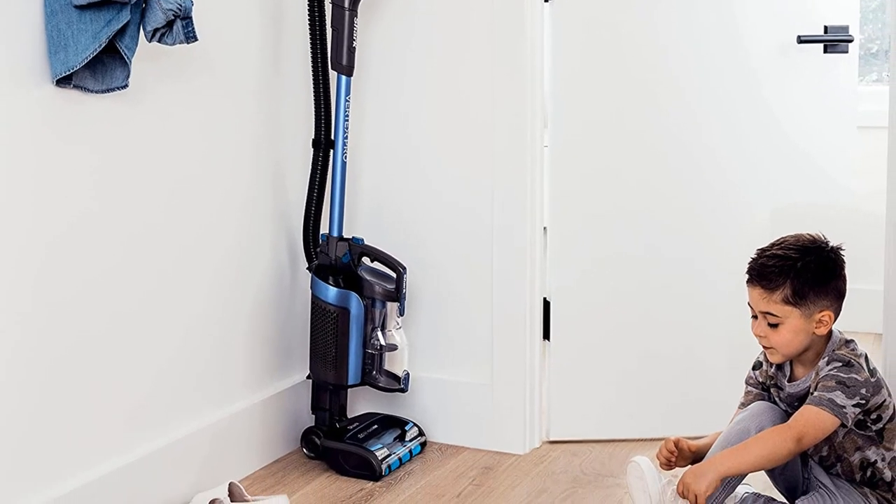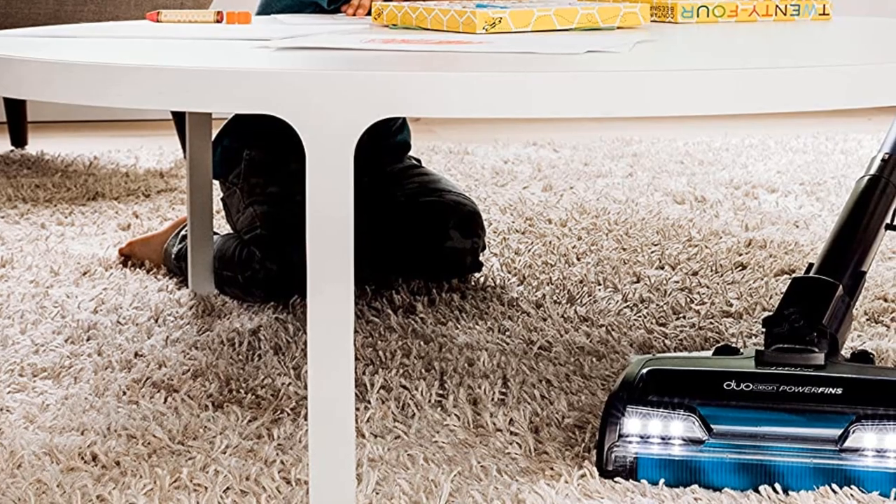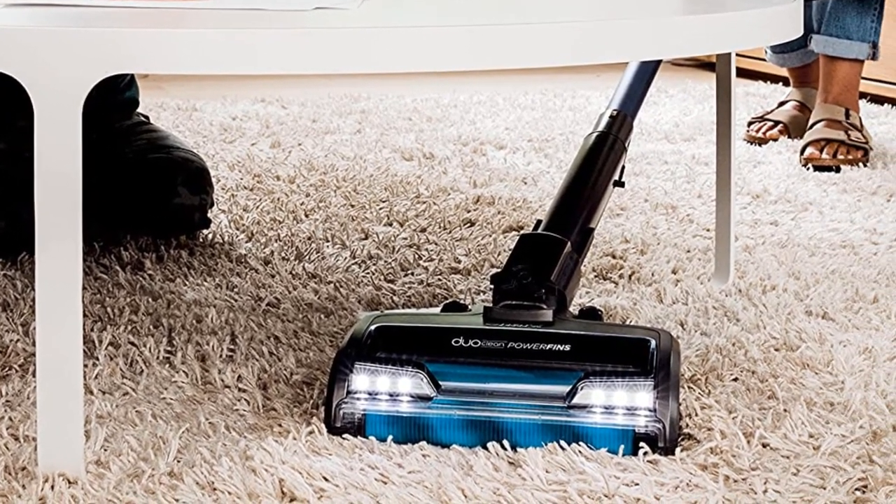Need a more portable cordless upright? The Hoover ONEPWR Evolve Pet is worth considering. However, it feels considerably less robust and offers terrible air filtration performance.